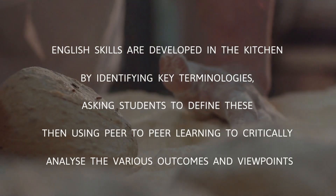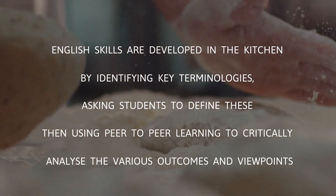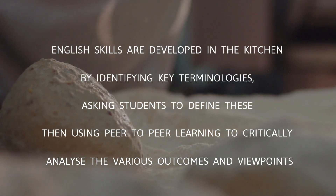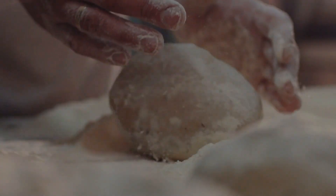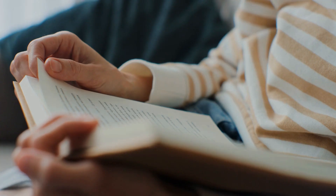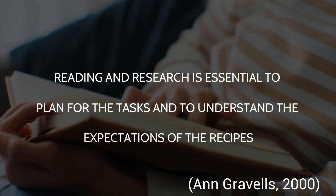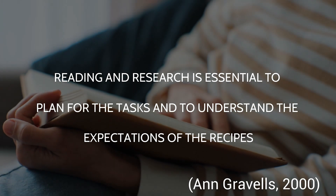English skills are developed in the kitchen by identifying key terminologies, asking students to define these, and then using peer-to-peer learning to critically analyze the various outcomes and viewpoints. Reading and research is essential to plan for the tasks and to understand the expectations of the recipe.